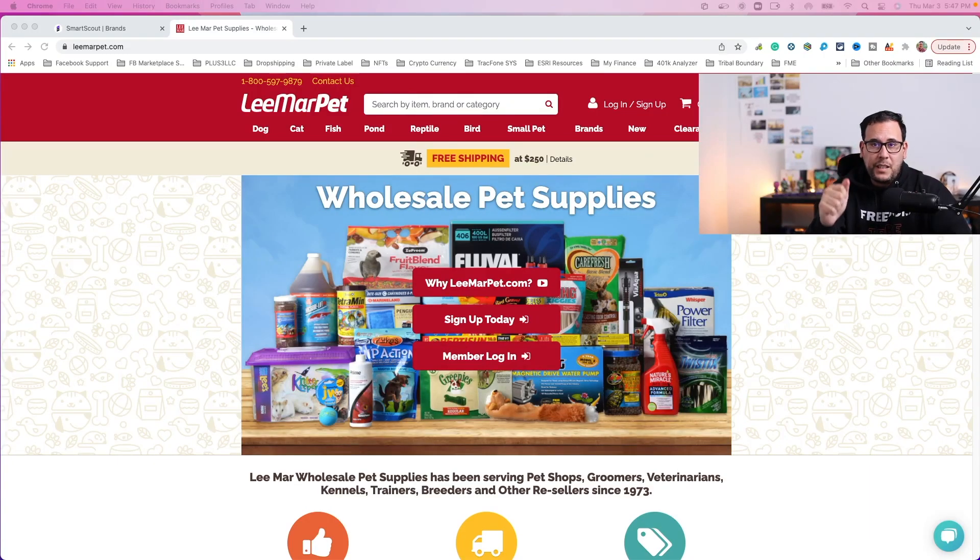This video will not be complete unless I give you a demonstration and an example on how to: one, find a supplier; two, find a brand; three, how to search it on SmartScout; and four, see if there's an opportunity for you to actually buy this in bulk and ship it off to Amazon warehouses. Right now I am in a pet supply website, which I was able to find just by searching Google.